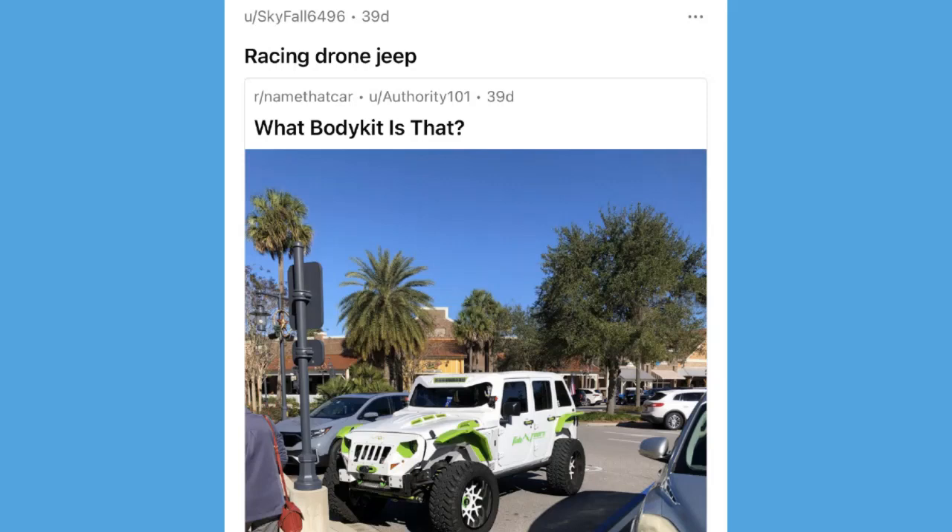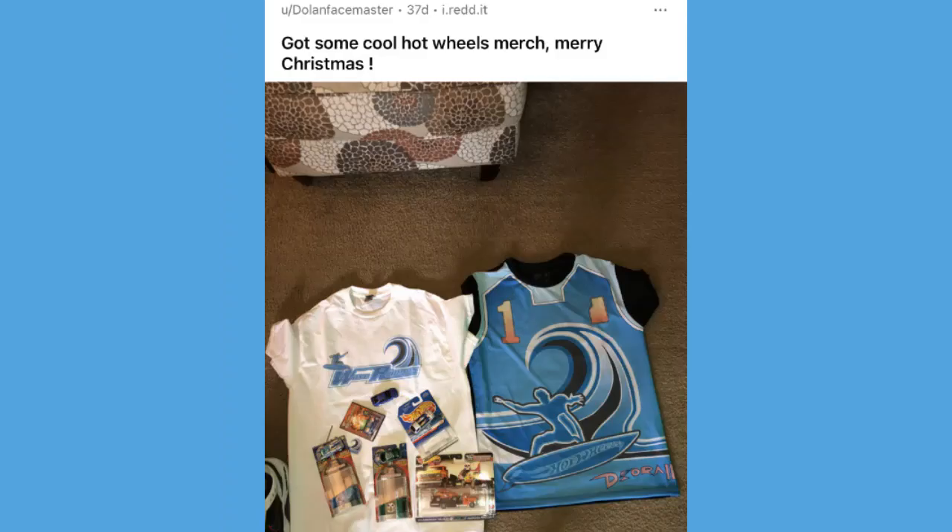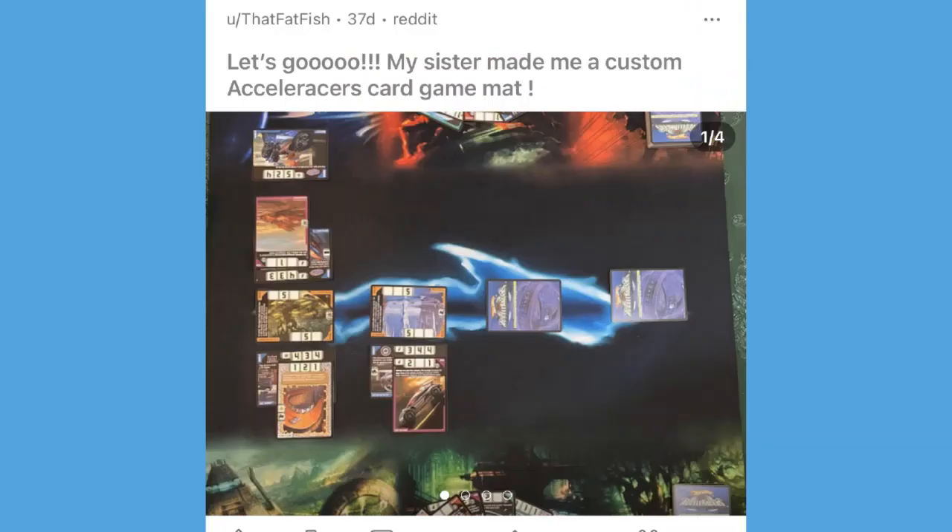We've also got the racing drone jeep — somebody said 'what body kit is that?' Great look there. I can only imagine if the jeep was black with that green paint instead of white, it would really look just like an RD08. Then Dolan Facemaster said 'got some cool hot wheels merch, merry Christmas' — I'm assuming that merch is from JC Squared's Redbubble store. Definitely go check it out if you're looking for any accelerators merch.